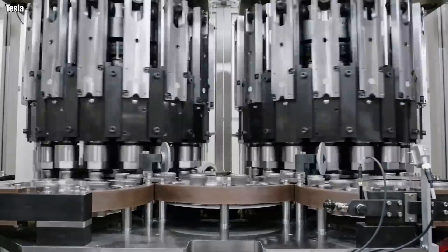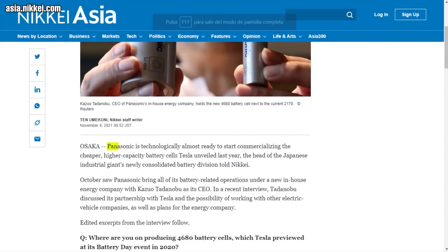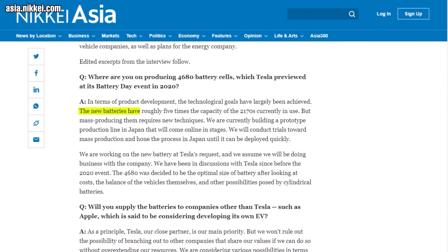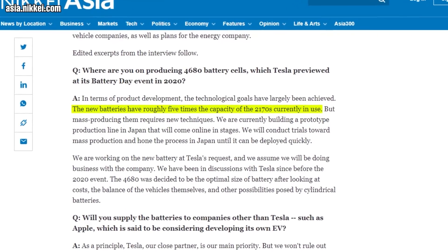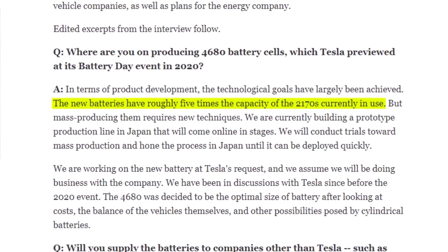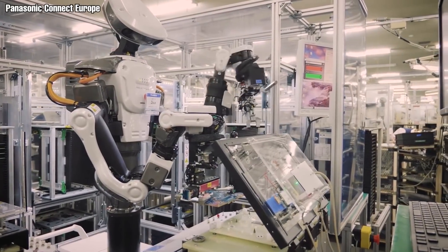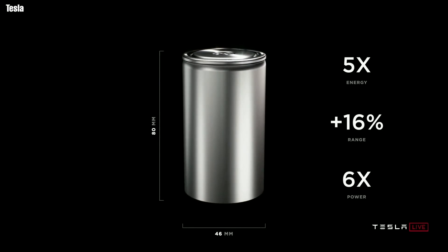That Tesla is building factories for the 4680 batteries does not mean it's saying goodbye to its battery partners. Panasonic, with which it has a history, has joined Tesla to mass-produce the battery cells. Its CEO, Kazuo Tanunobu, even corroborated the increased capacity of the new battery, which he says is five times more than the capacity of the 2170. Panasonic has confirmed Japan as a location for a prototype production line, from which deployment to other sites will take place. Let us know what you think of Tesla's 4680 battery in the comment section.